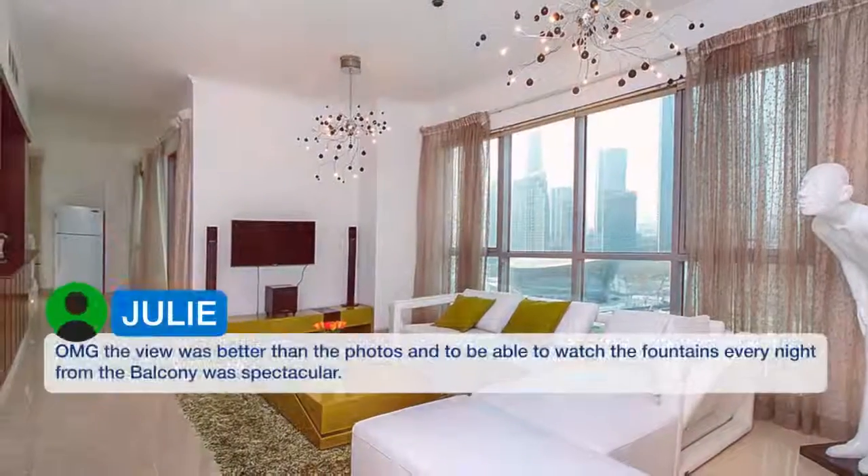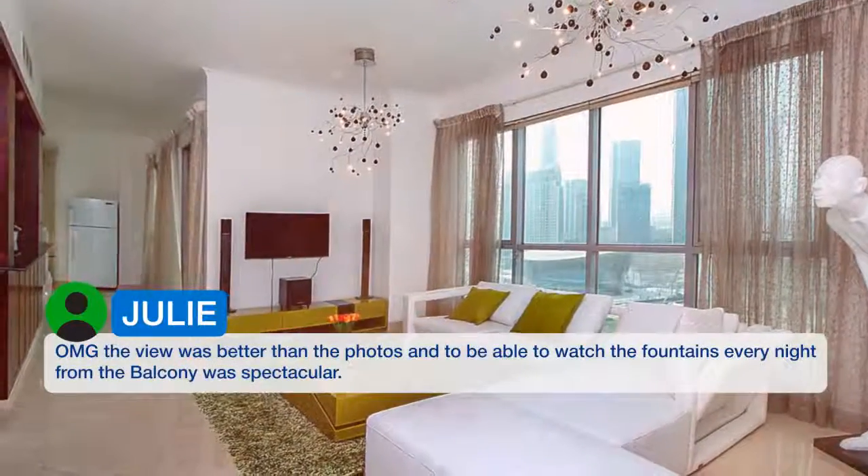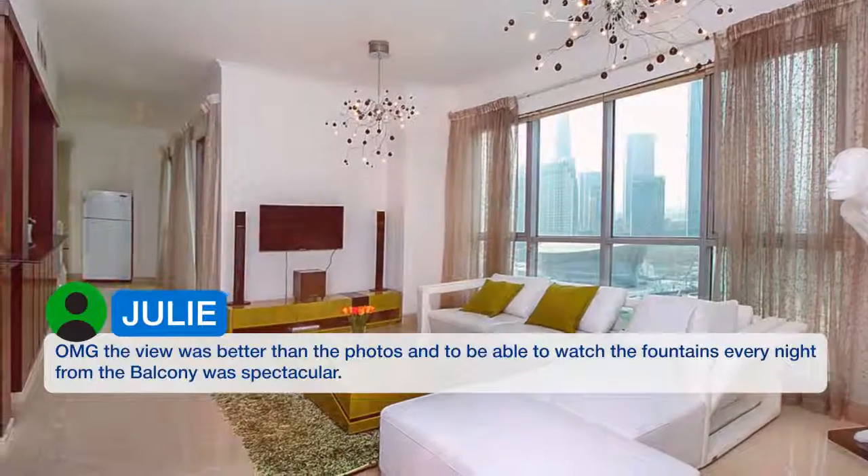The view was better than the photos, and to be able to watch the fountains every night from the balcony was spectacular.